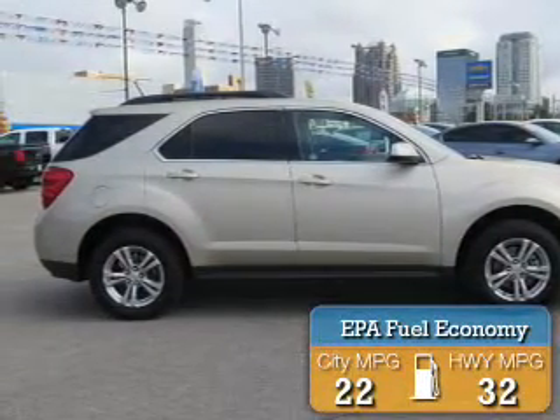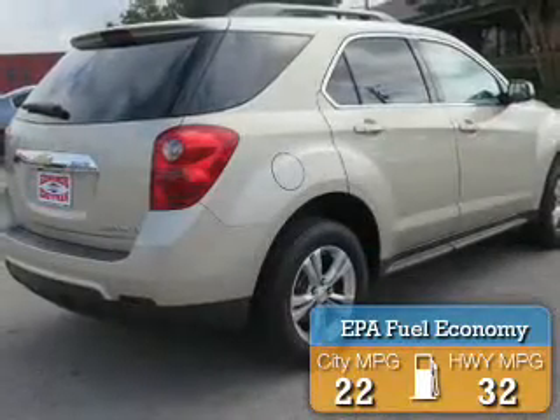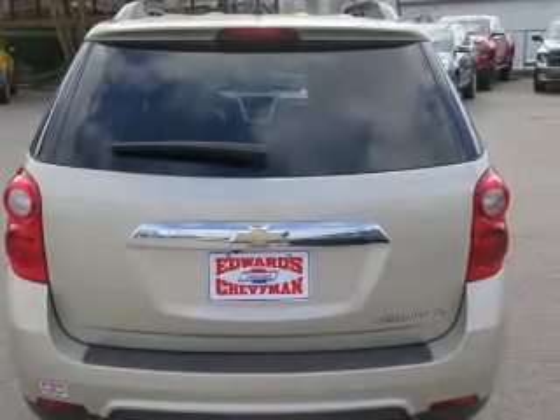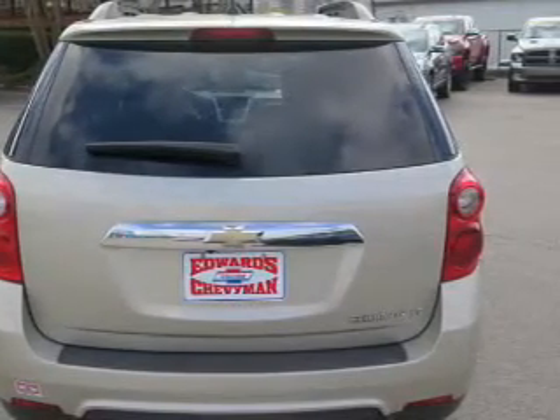Great fuel efficiency saves you money by requiring fewer trips to the gas station. The features include steering wheel controls, alloy rims, power seats, cruise control, keyless entry, and a trip computer.